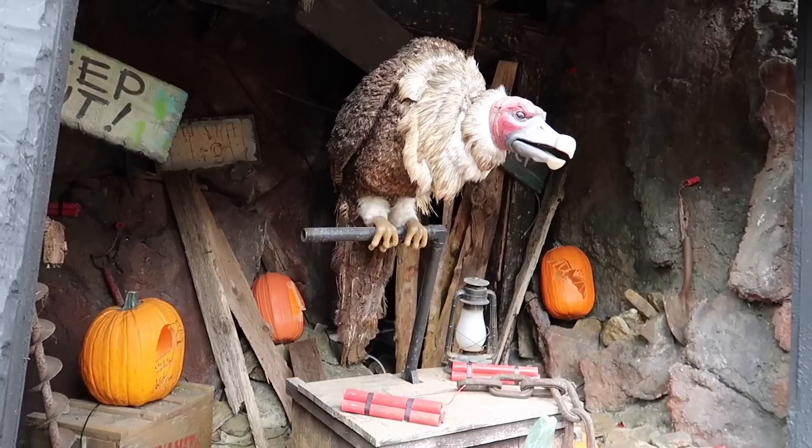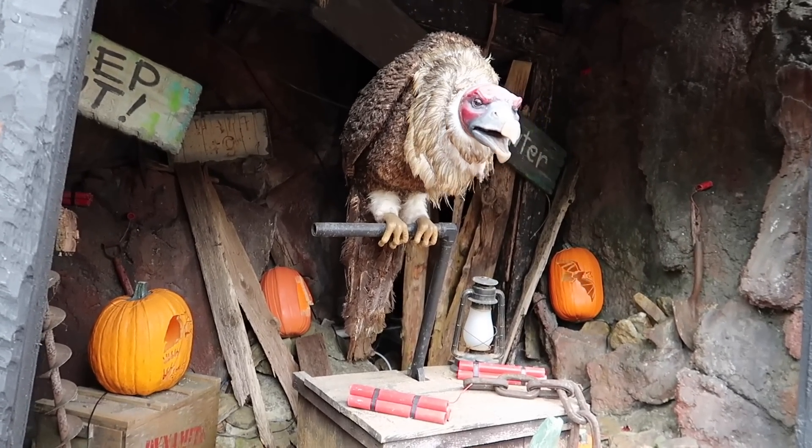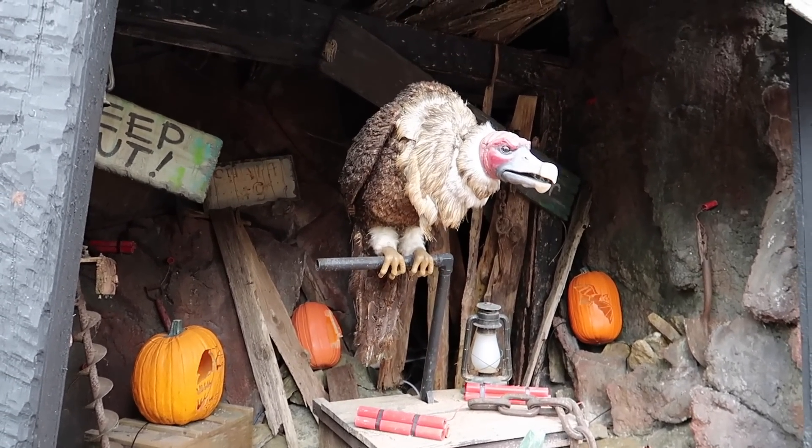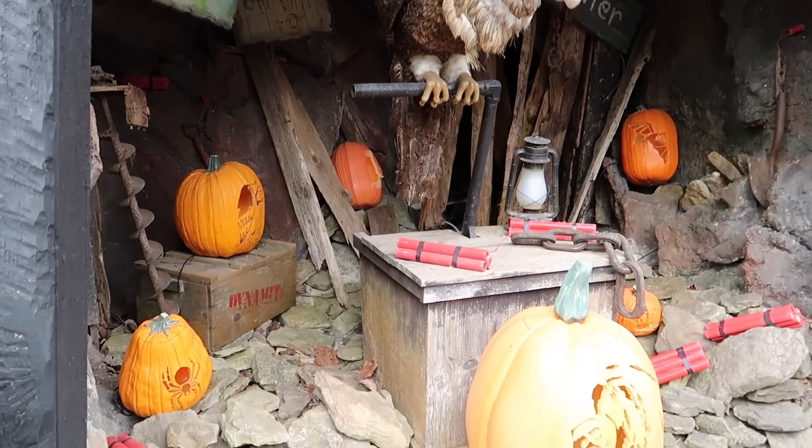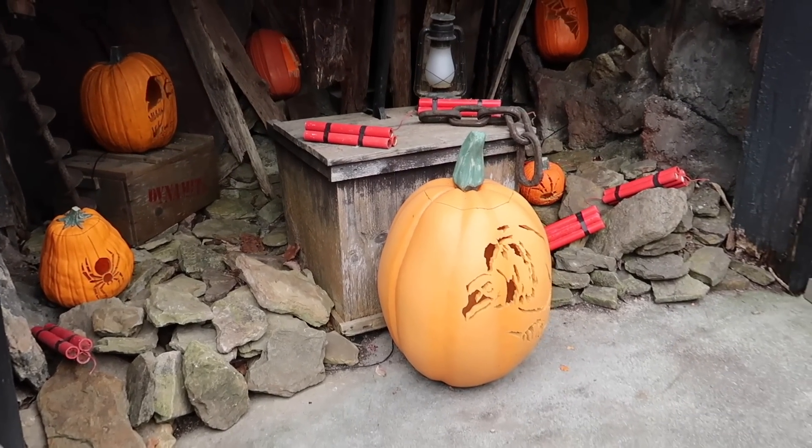The first time we came to Dollywood back in spring we wanted to do everything and ride everything. The next time we took it a little slower and saw some more shows. Today we're taking it much slower, just sitting and watching, enjoying the atmosphere — and it's really, really nice. I love that he's working again — he wasn't working last time. And they've added a bunch of carved pumpkins into his little den.